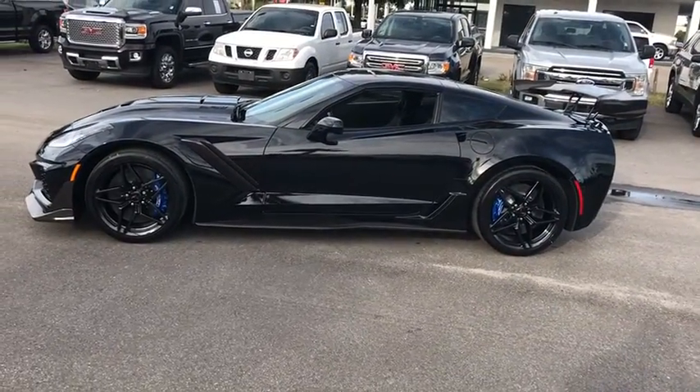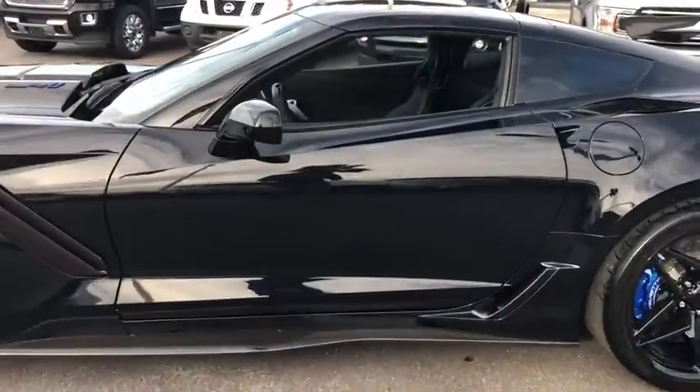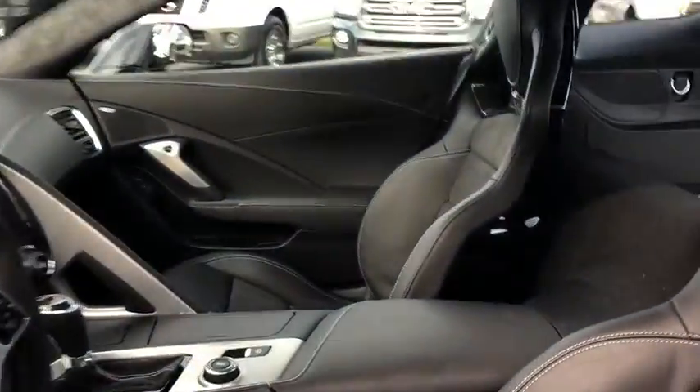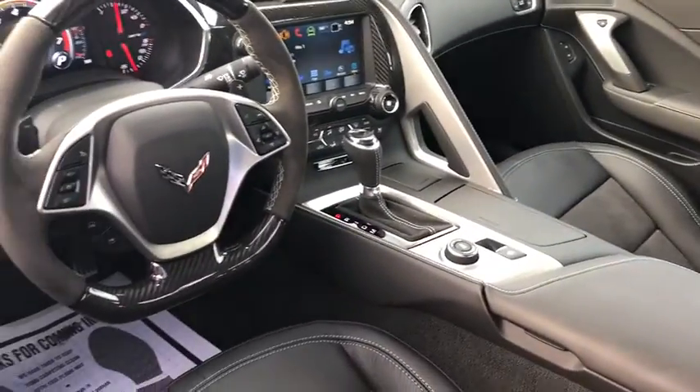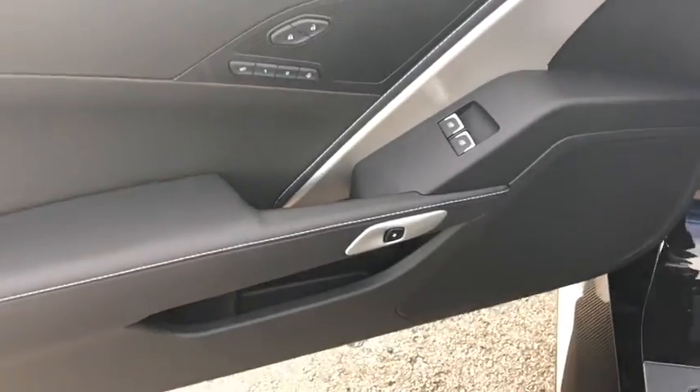Power passenger seat, remote engine start, traction control, leather wrapped steering wheel, dual airbags, power steering, four-wheel disc brakes, trip computer, power windows, electronic stability control, compass.